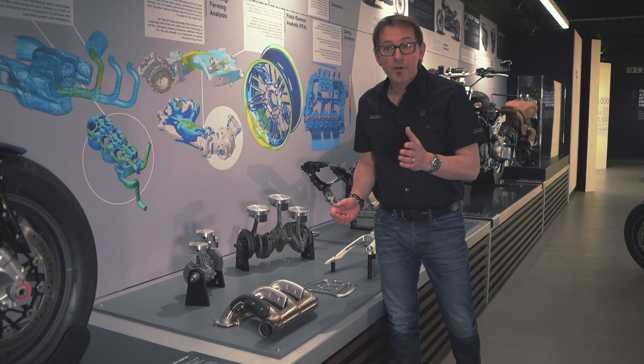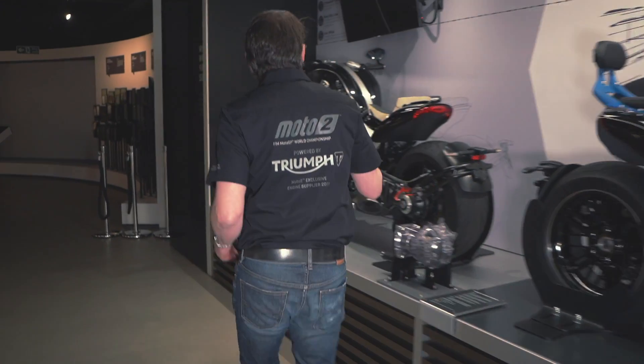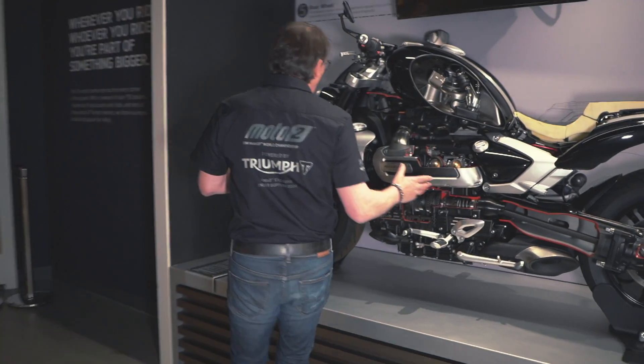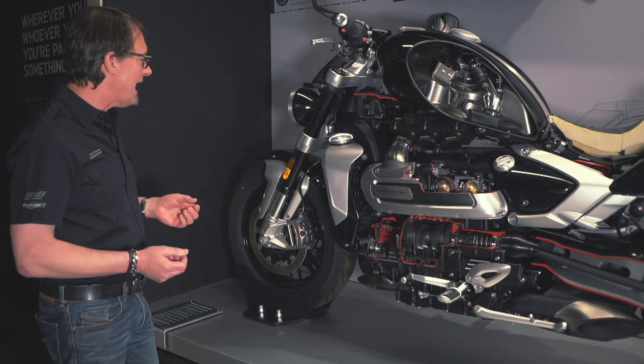Some more engine internal components — we've got a cutaway bike here on display. Let's have a look inside it. This is the cutaway, which is a really good opportunity to see what's inside a Rocket, but also to see how all the parts work together.